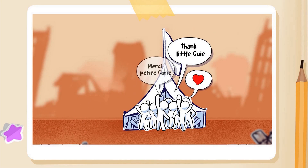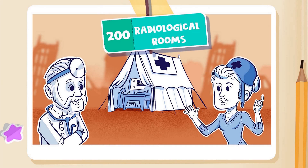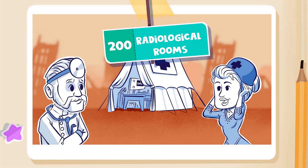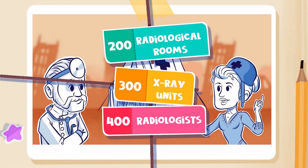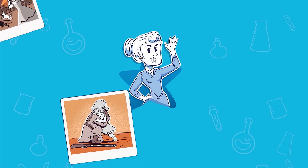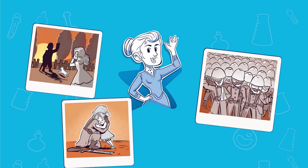But Marie didn't stop there. She also supervised the construction of 200 radiological rooms in field hospitals located behind the battle lines. And by 1918, there were 300 x-ray units in these hospitals operated by 400 radiologists. It is estimated that over 1 million soldiers received x-ray exams thanks to Marie's tenacity and ingenuity.